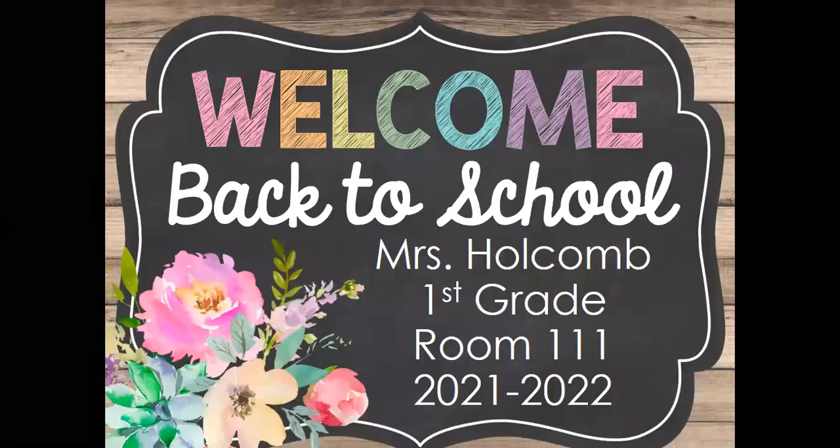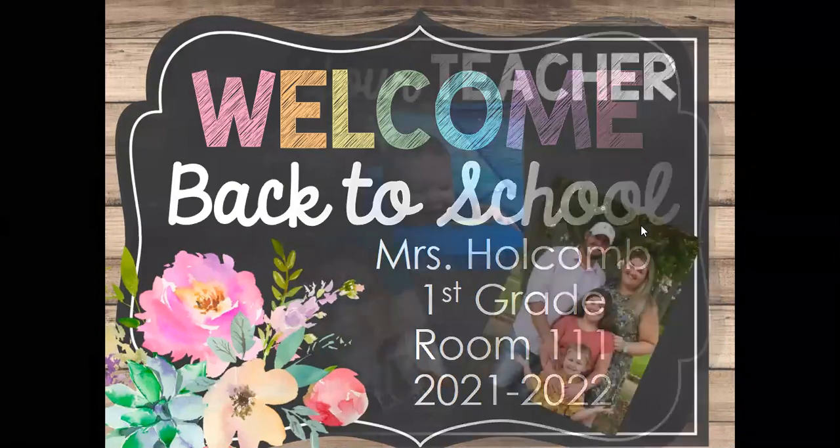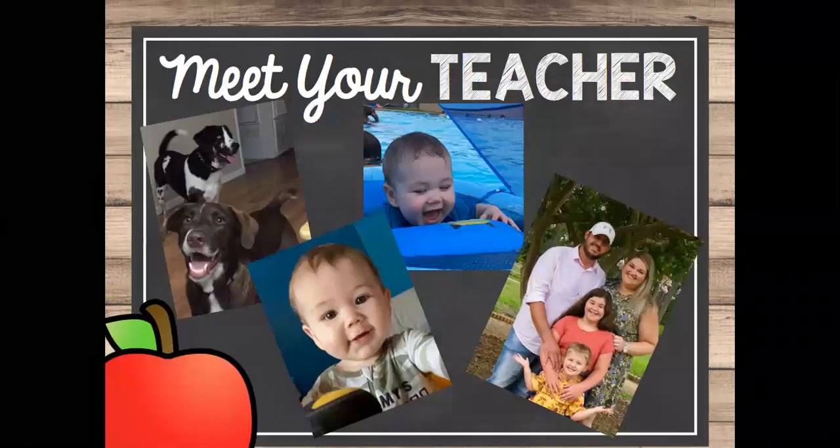Hi, my name is Ms. Holcomb. I just wanted to hop on to share a couple of things since we aren't able to be in person for back to school. Here's a little bit about me. This is my 10th year teaching. I've taught second and first grade. This is my family — one of the most important things to me.